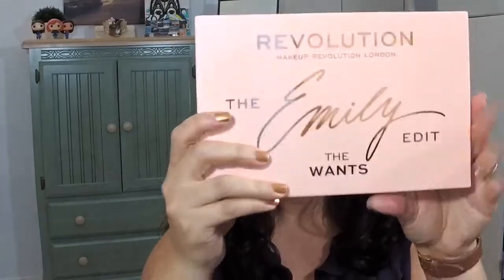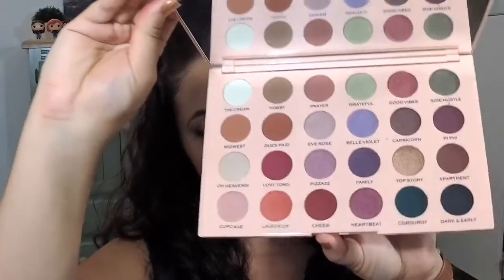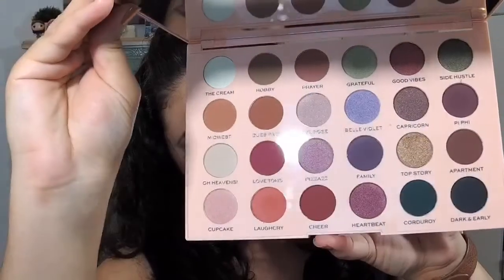Okay, this is the Wants palette — it's huge, it's huge! It has a huge mirror, which is awesome, and look at these shades in here. Isn't that cool? Very cool — these colors are beautiful.